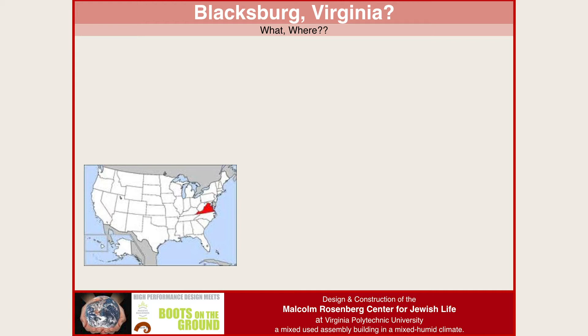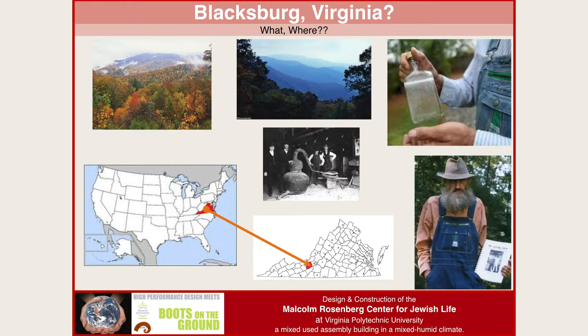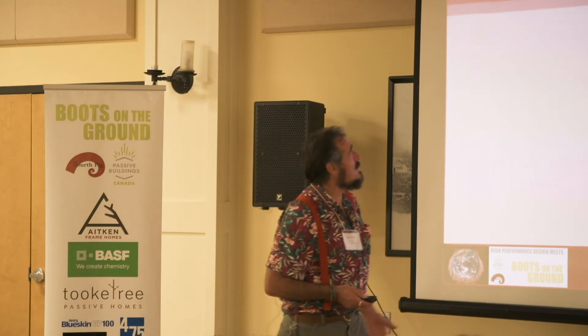So Blacksburg, Virginia — what the heck is in Blacksburg, Virginia? It's way down in Southwest Virginia and it's known for the Blue Ridge Mountains and for moonshine. That's our claim to fame. So how the heck did we get one of the first Passive House commercial buildings in the world in Southwest Virginia?